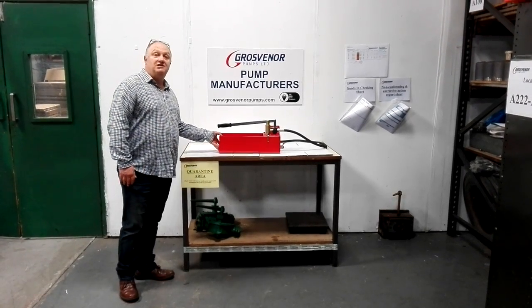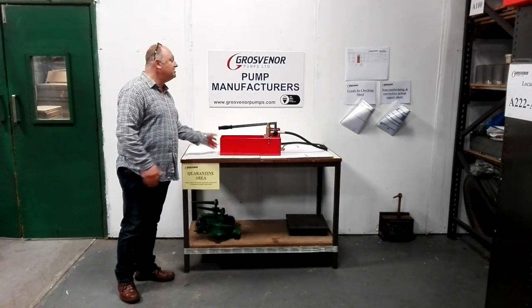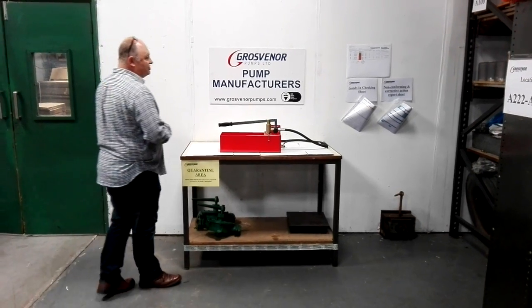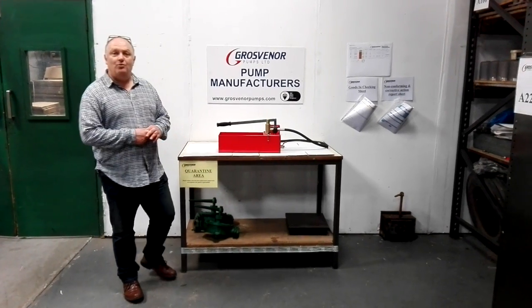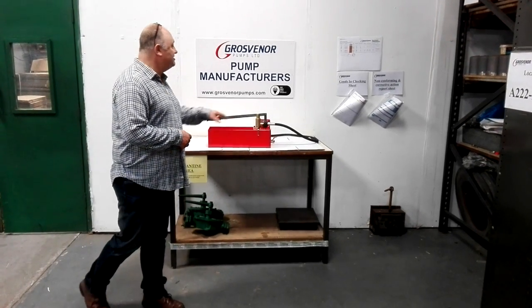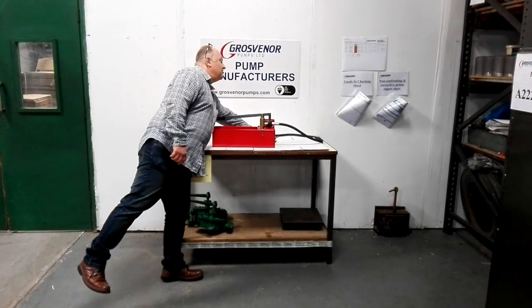I want to demo to you today one of our pressure test pumps. This is a 100 bar pressure test pump. It's a really durable, high pressure pump. Because I'm a bit weak-limbed, I only want to show how to test the pressure of this vessel.